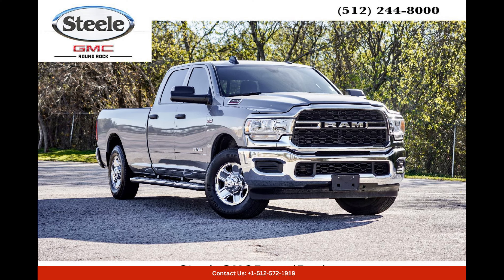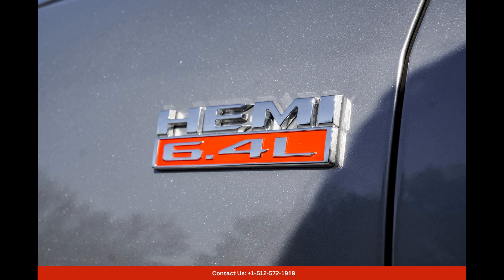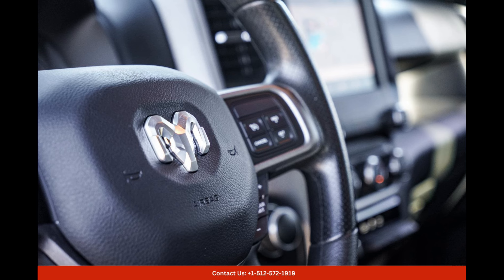The 2022 Ram 2500 Tradesman in Round Rock, Texas is an exemplary truck that showcases a stunning billet silver metallic clear coat finish. This sleek and modern color adds a touch of elegance to the truck, turning heads wherever it goes.